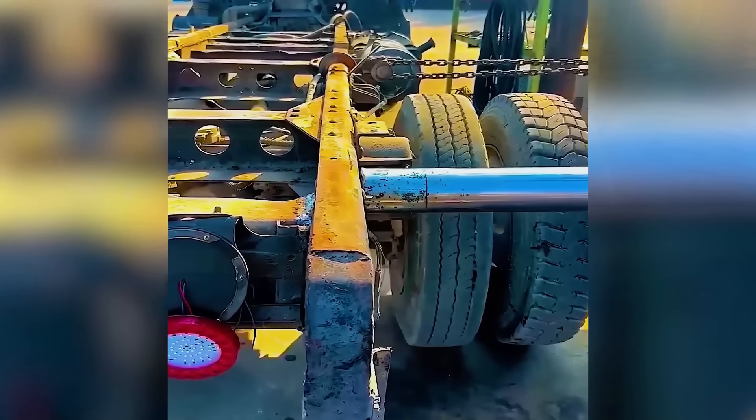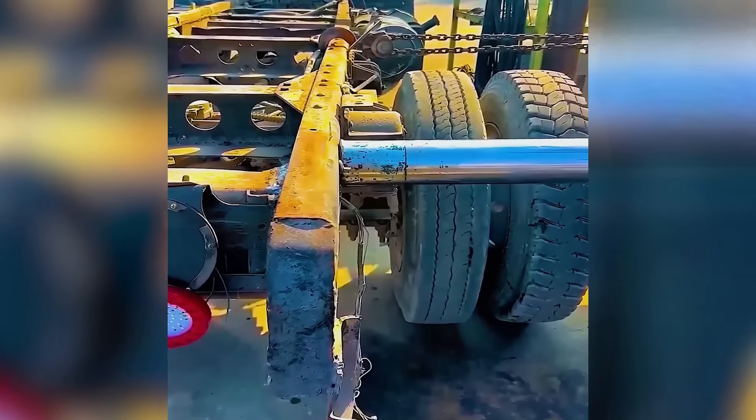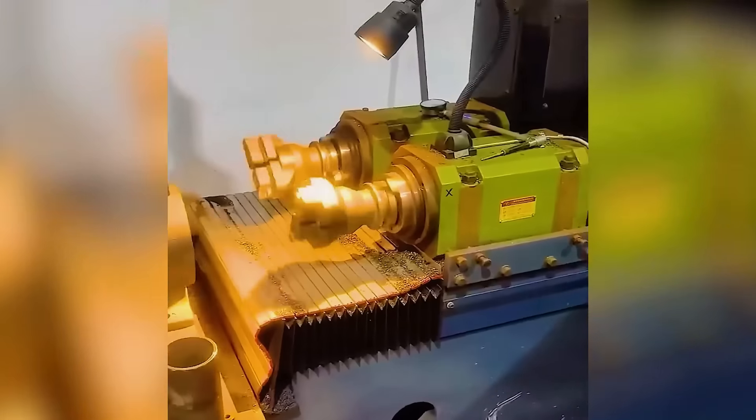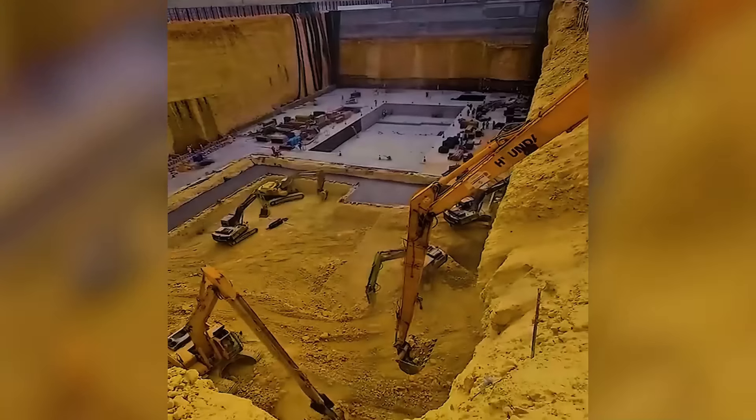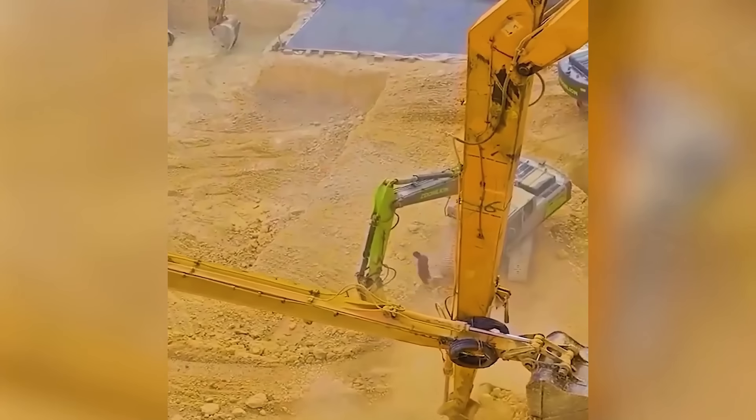Realign truck wheels with a simple swift pull. Teamwork in action proves that it makes the dream work.